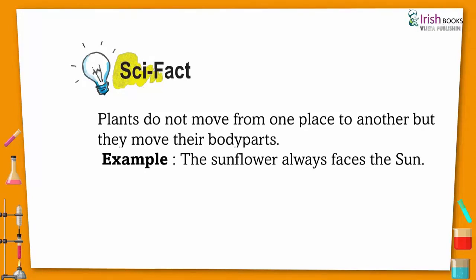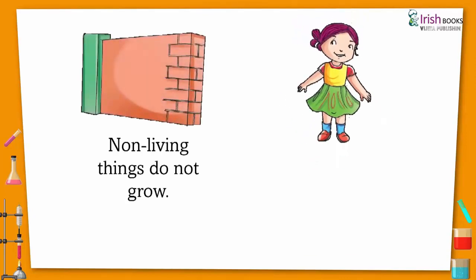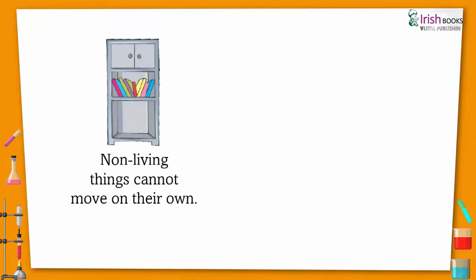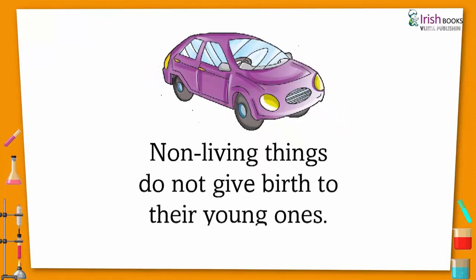Non-living things. Things which do not breathe, feel, or move on their own are called non-living things. Non-living things do not grow. Non-living things do not need food and water. Non-living things cannot move on their own. Non-living things do not feel. Non-living things do not give birth to their young ones.